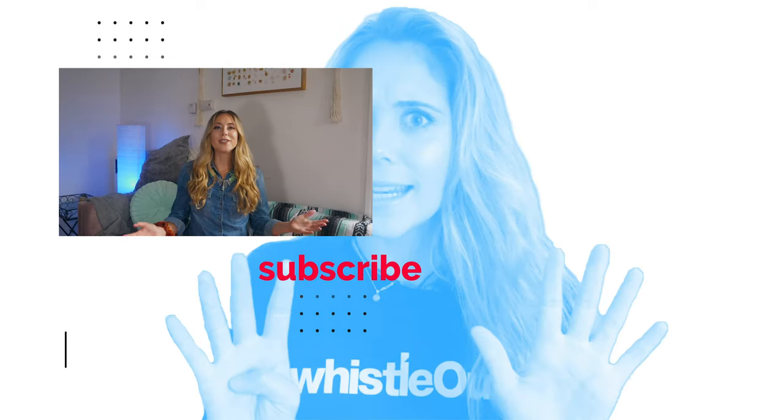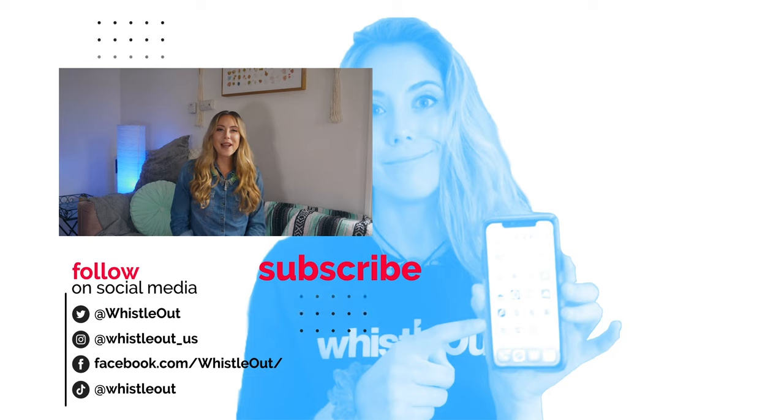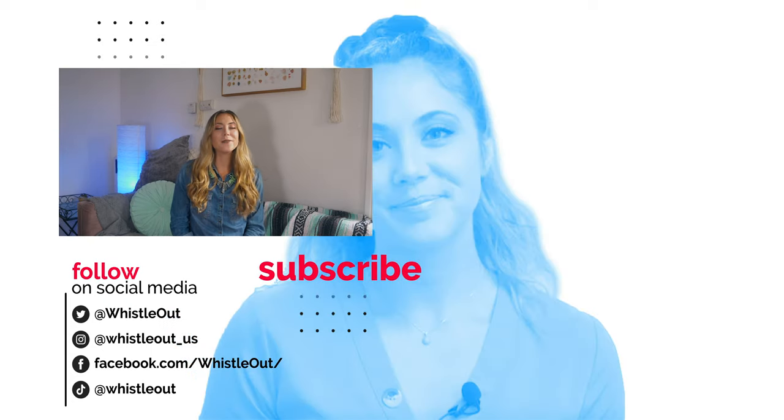If you have any questions about unlocking your AT&T phone, let me know in the comments below. I'm Sherry Riggs — thanks for watching WhistleOut TV.